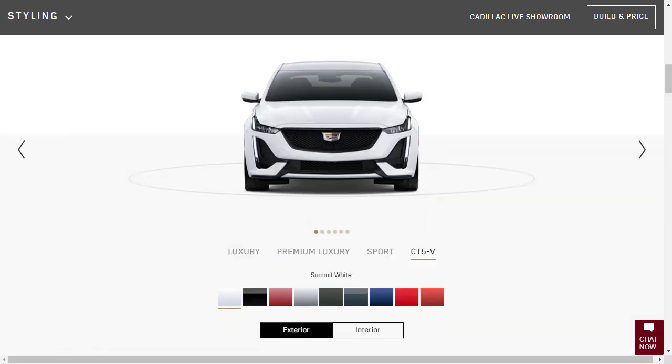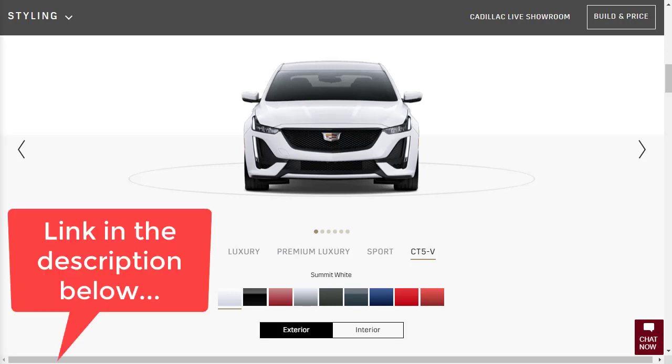Let's jump into this build and price review of the 2020 Cadillac CT5V sedan. I actually just recently did a build and price review of the 2020 Cadillac CT5 Sport, where I went through all the features and all the details. So this video is going to be a condensed version of that. If you want a deeper version, I'm going to put a link in the description below to that video.